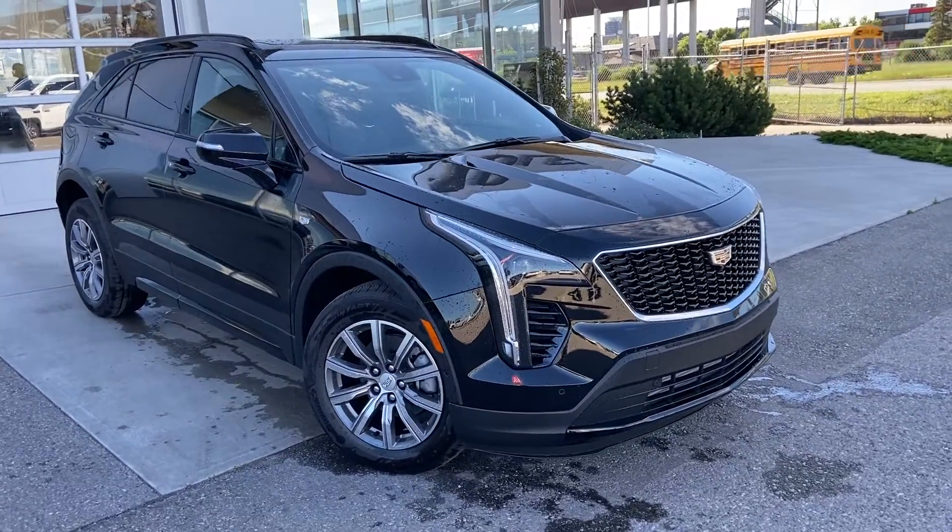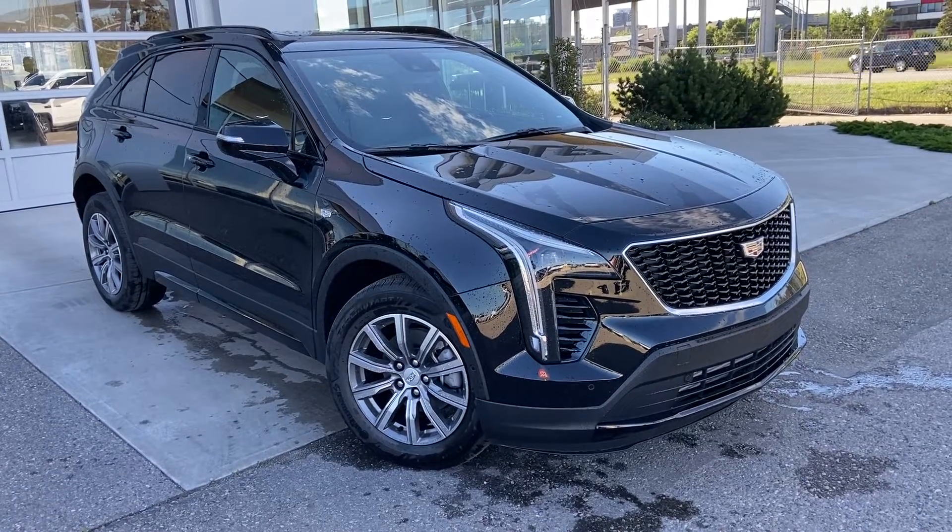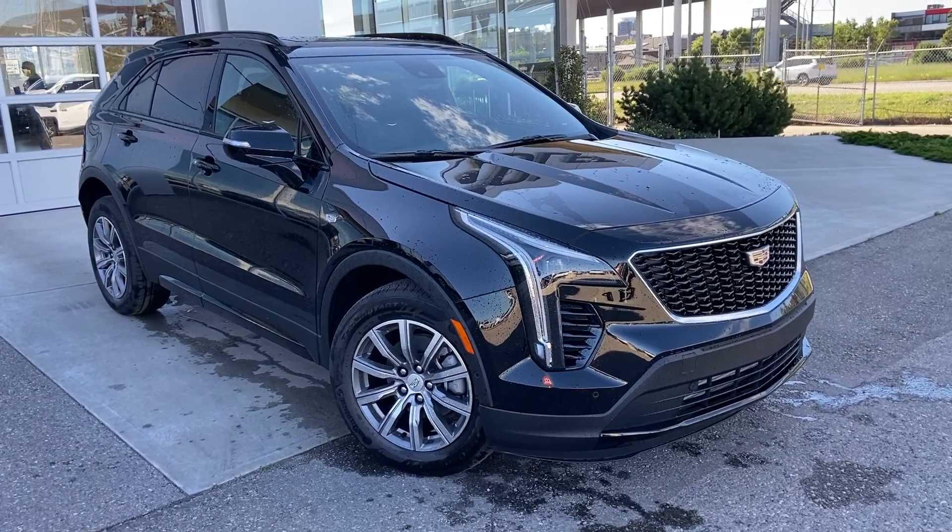Welcome to the brand new 2022 Cadillac XT4. The XT4 is powered by a 2.0-liter turbocharged 4-cylinder engine mated to a 9-speed automatic transmission.